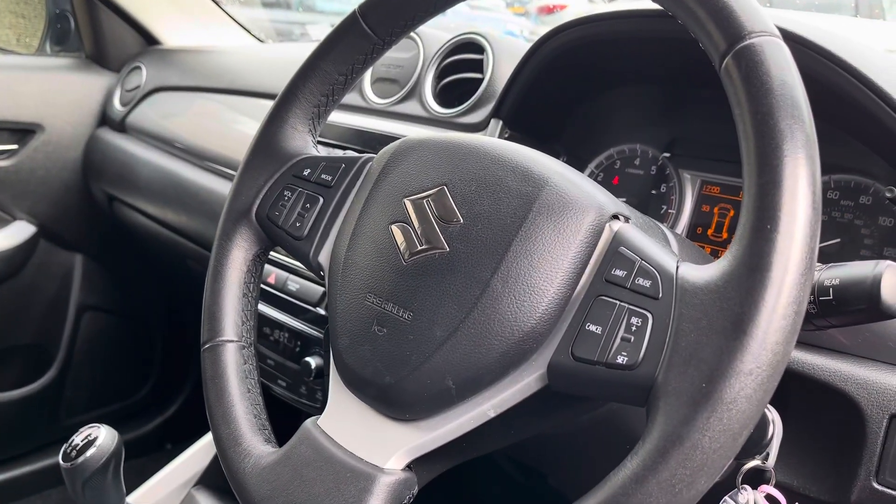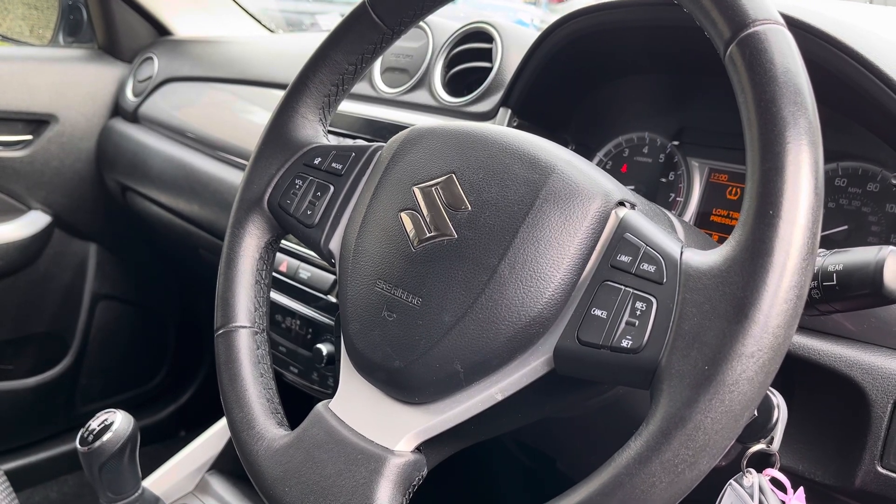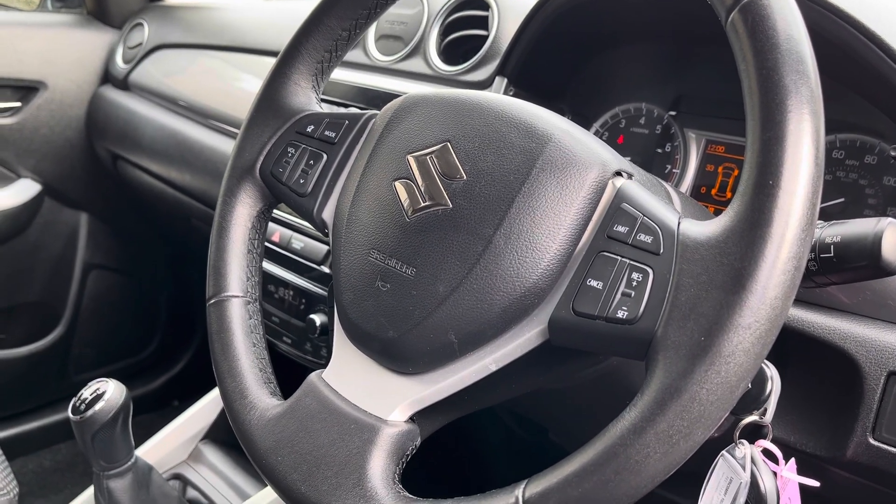Here is your leather multifunctional steering wheel. This will allow you to change your radio stations, adjust your volume settings, and on the right-hand side it has your cruise control settings.